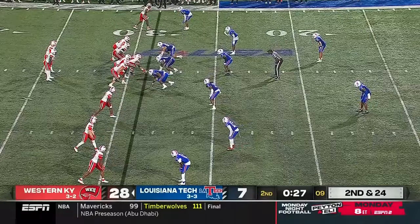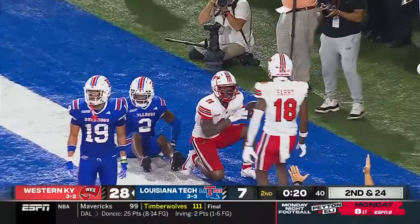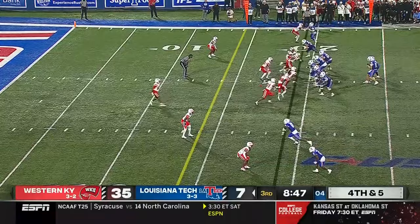Second and 24 now — Reed rolling to his right, throws across his body — touchdown! A hat trick for Malachi Corley, this one goes for 29. Austin Reed dropping dimes. You'll see two defenders chasing Malachi Corley — how does that happen? You look back at that and think, what a wasted opportunity.